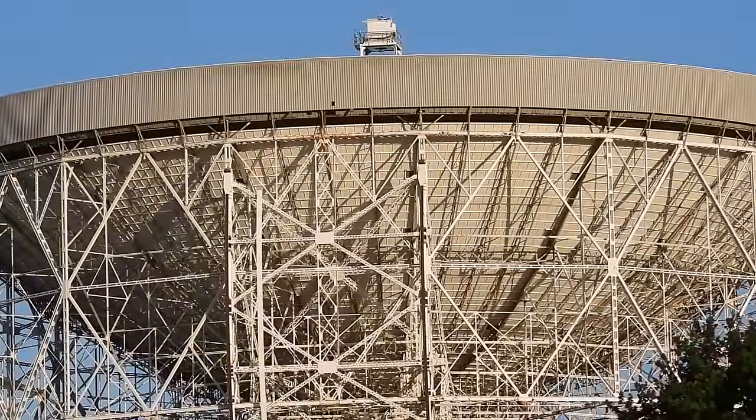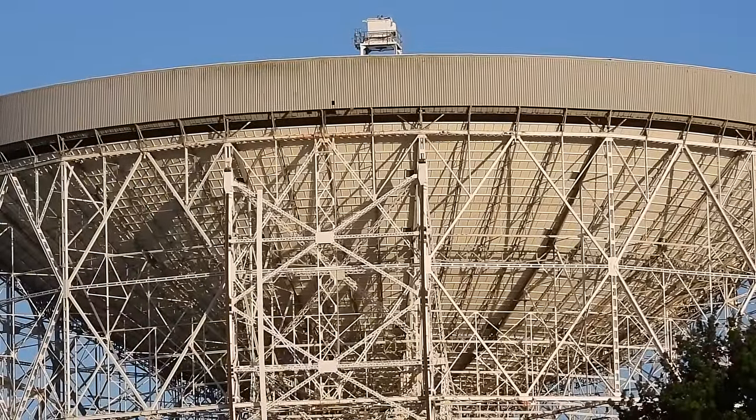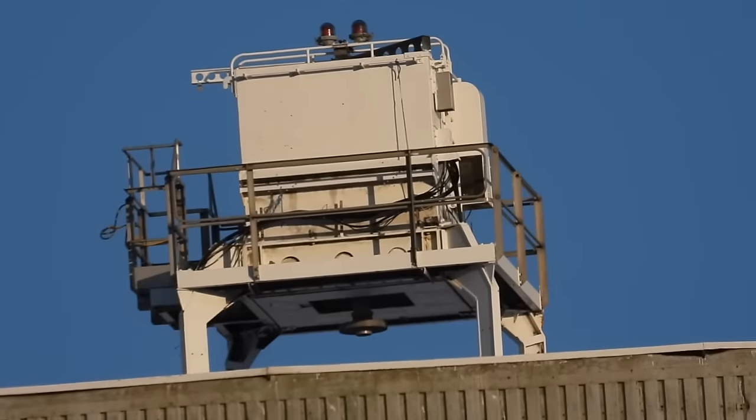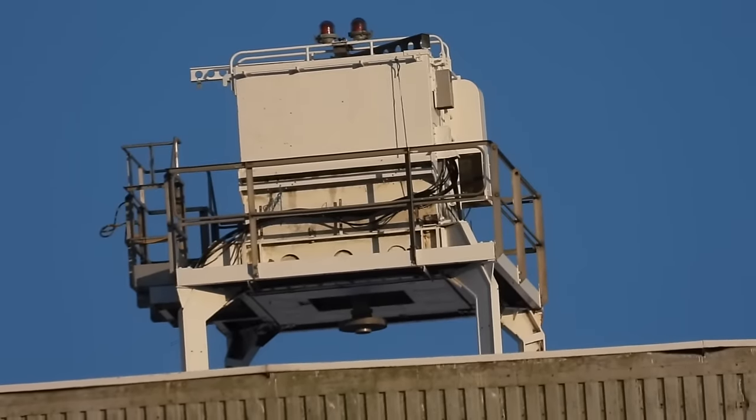Today we'll be looking at the simple technology used to detect the use of anything between unlicensed TV sets to military radios in days gone by. It sounds quite complex, but after some research, it's really quite simple.